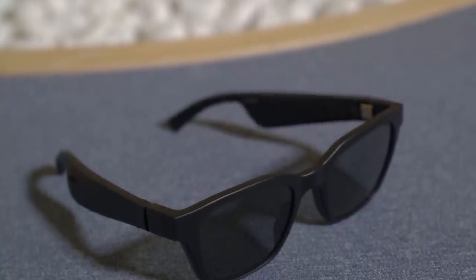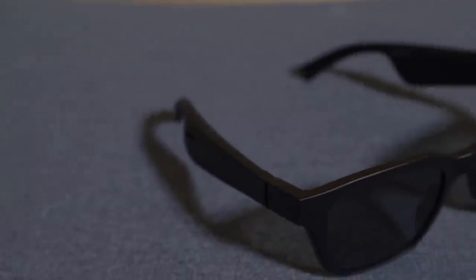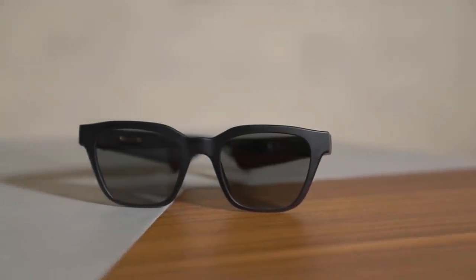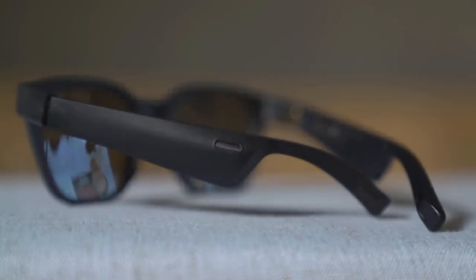Bose launched this first pair of smart glasses late last year, and they're pretty interesting. Bose channeled its audio smarts into a pair of standard-looking frames that come with different lenses. There are two versions — this one here is the Alto version — and each has a little speaker in each arm that pipes music straight into your head. You can connect them to your phone via the Bose Connect app, and you charge them directly with a proprietary plug. There's also a little button near the top. They're actually pretty good.